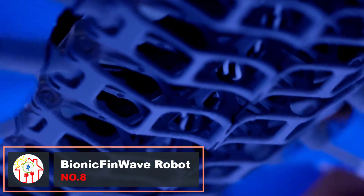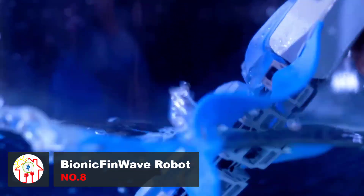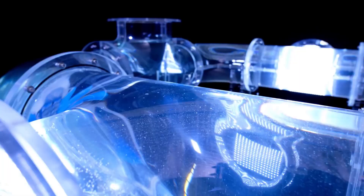The tubularia, cuttlefish, and African knifefish share a cool trick — they all swim by making a wavy motion with their long fins. There's a robot called the Bionic Fin Wave that copies this trick. This underwater robot can communicate via radio and send information to a tablet.